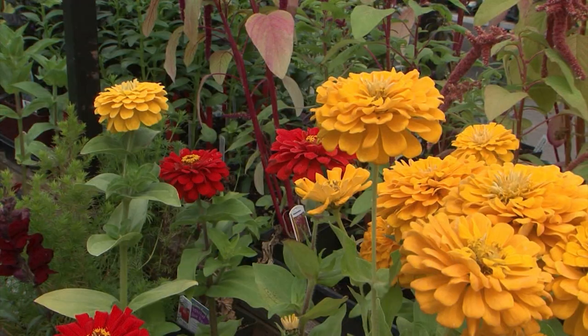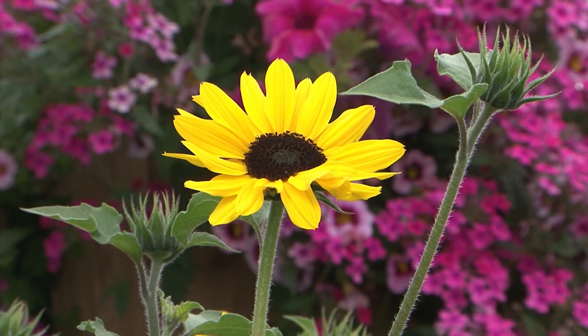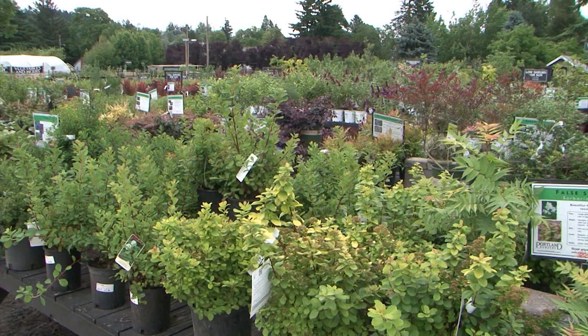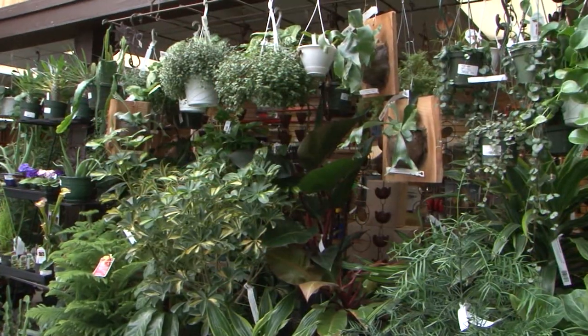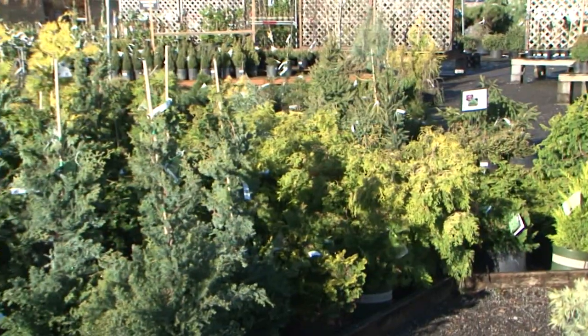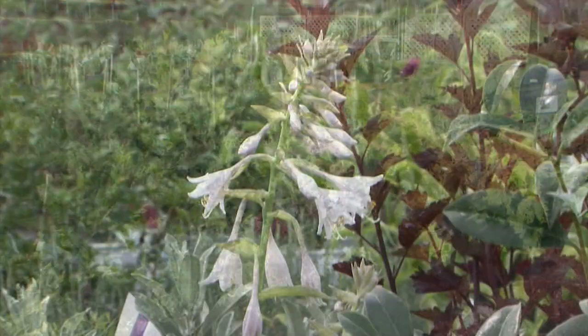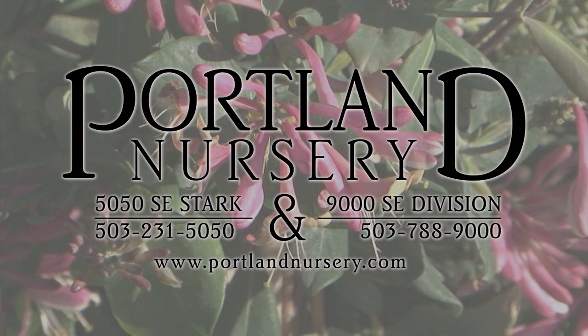At Portland Nursery, we believe that gardening is a creative endeavor that enriches our experience, enlivens the spaces around us, and provides a safe haven for the mind. Portland Nursery has everything you need to make your space feel unique, inviting, and exciting. From houseplants and hedges to trees, tools, veggies, and herbs, our selection is always growing and changing, just like you. Come visit us today at 50th and Stark, 90th and Division.